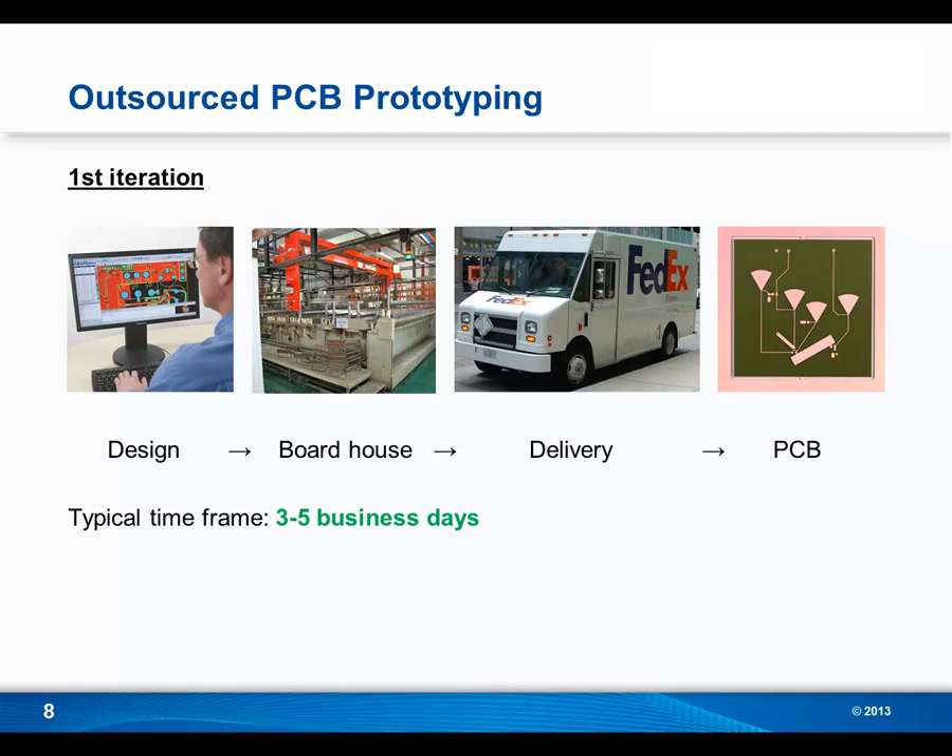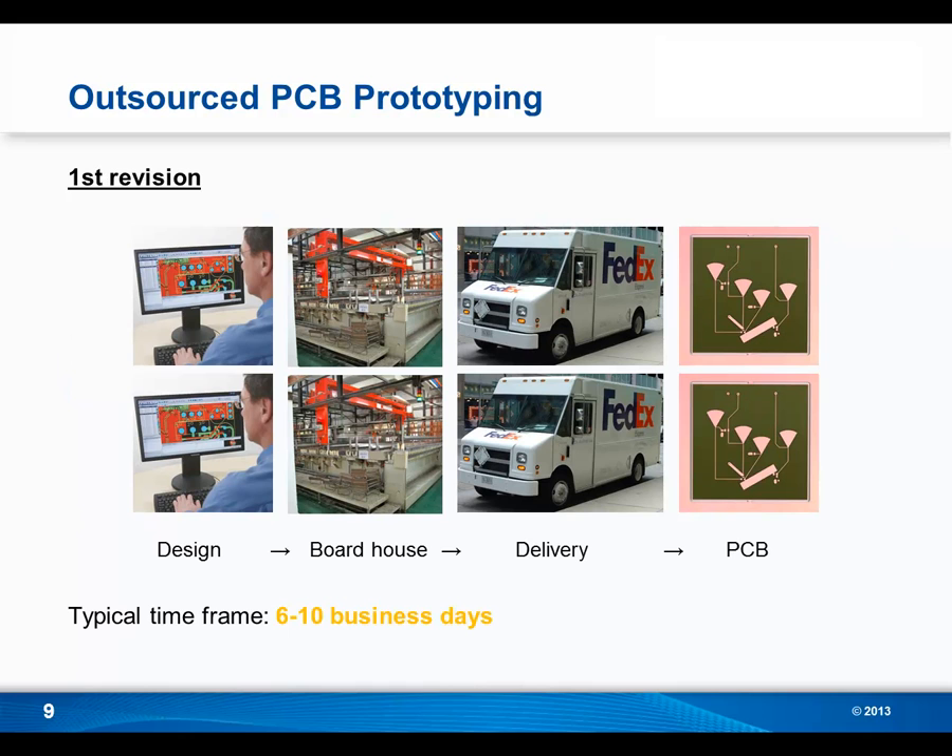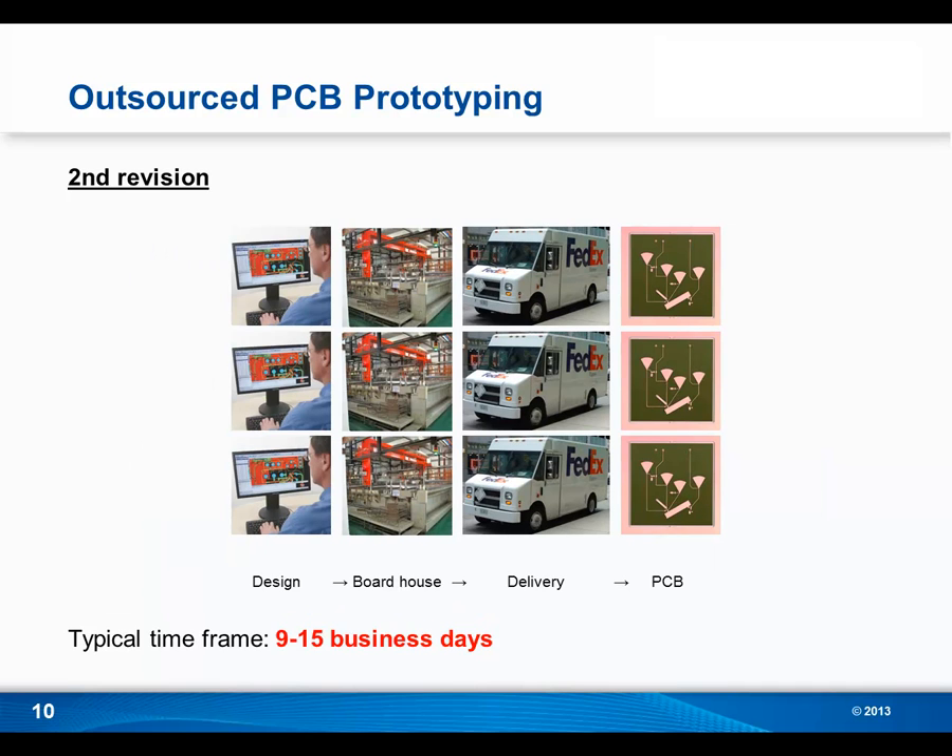However, as I'm sure you know, RF PCBs usually require multiple design iterations before the design is finalized. So let's say you do have to make a revision — you go through the process again, and now you're looking at a time frame of six to ten business days, which is starting to get a little uncomfortable for a lot of companies. Now let's say you have to make a second revision, which is quite common with RF designs. Now you're looking at nine to fifteen business days, and for most companies this is more than they'd like to spend prototyping a single board.